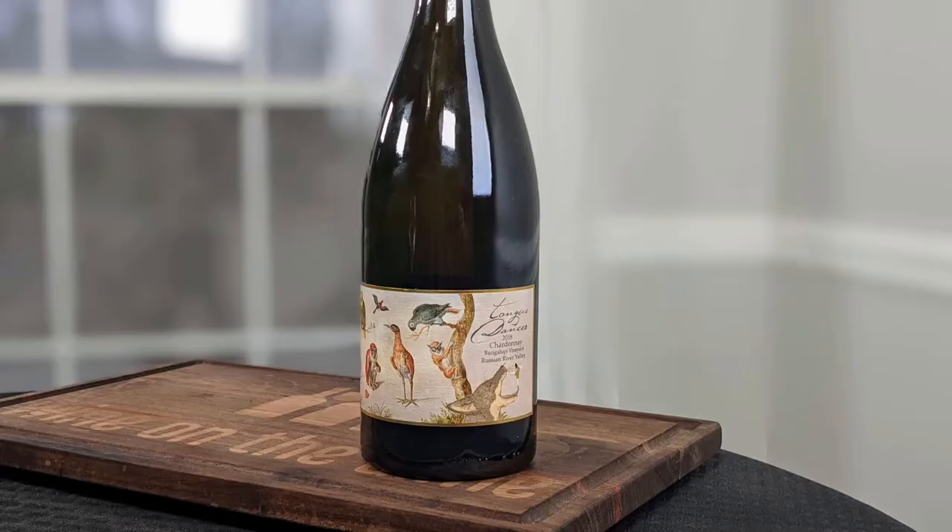Today I have the 2018 Tongue Dancer Chardonnay. It is 14.3% alcohol by volume and it retails for — splurge alert — $50. So it is outside the normal Wine on the Dime price range, but I can't knock them. I still like to try wines like this from time to time. Thank you for sending it to me for this upcoming Pink Society chat.